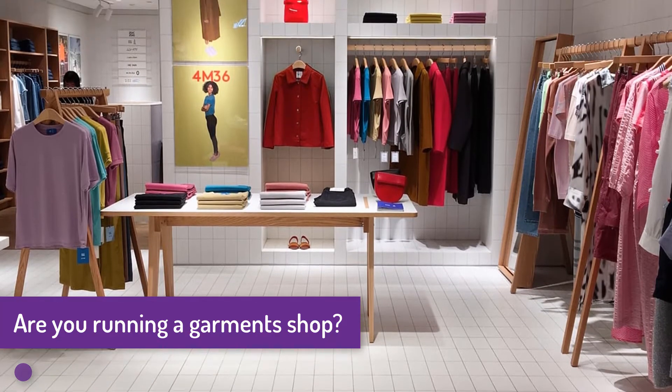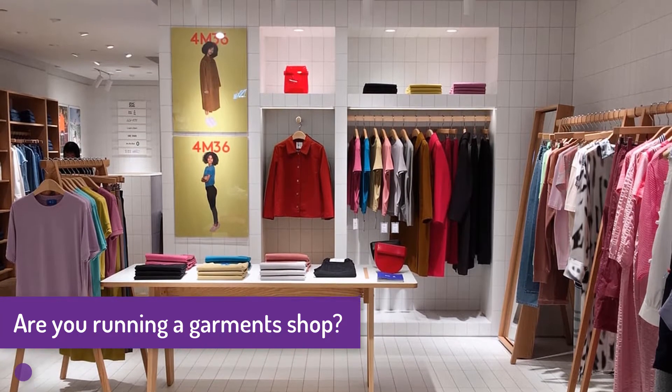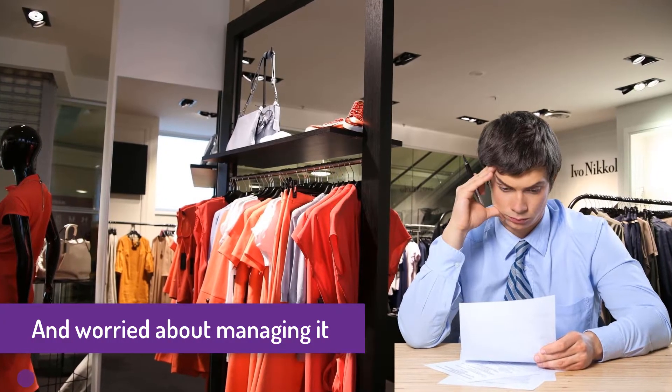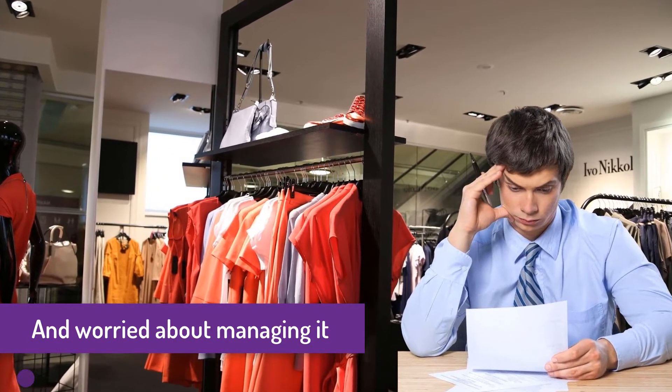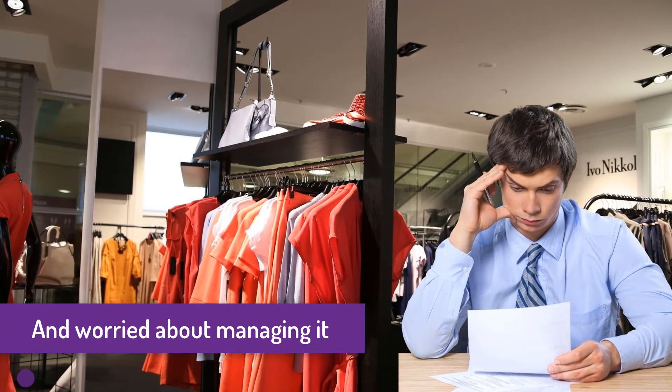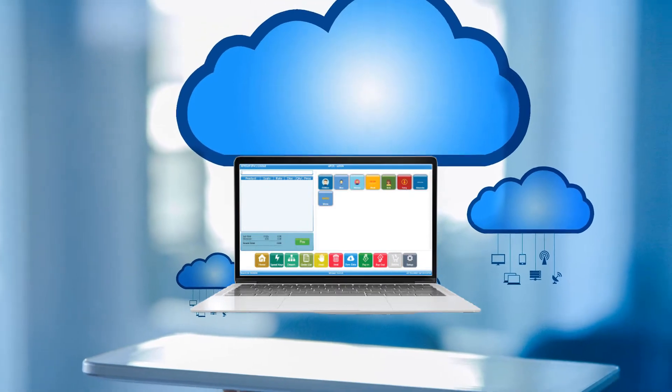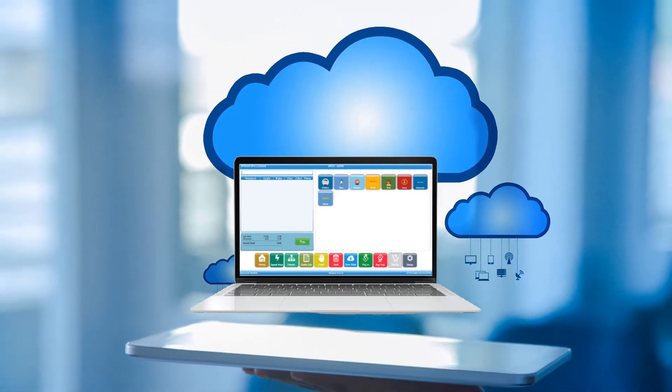Are you running a garments shop and worried about managing it? If yes, then APKSoft is presenting cloud-based point-of-sale software for garments shops.